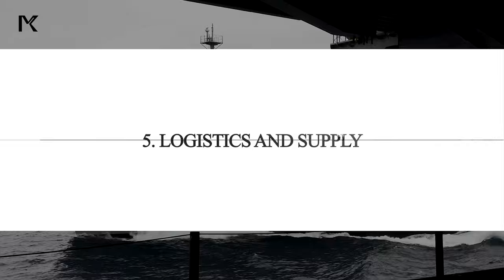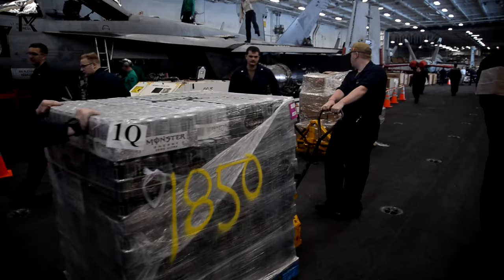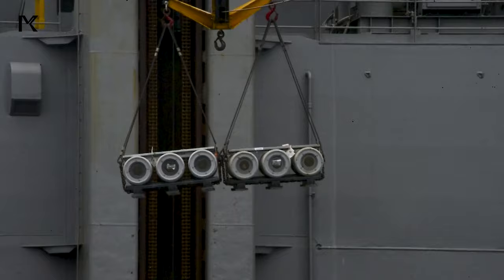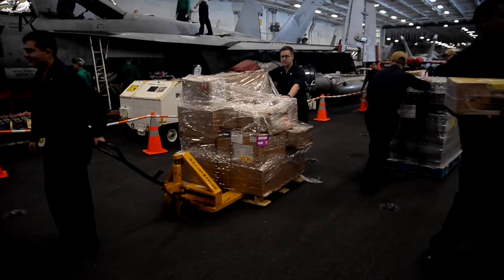Five: Logistics and Supply. Keeping a carrier stocked with fuel, ammunition, food, and other supplies is a massive logistical challenge. Supply ships regularly replenish the carrier while at sea, and onboard personnel manage inventory, distribution, and storage.